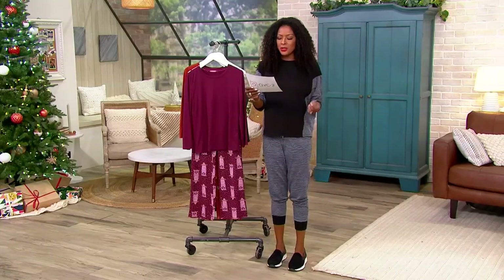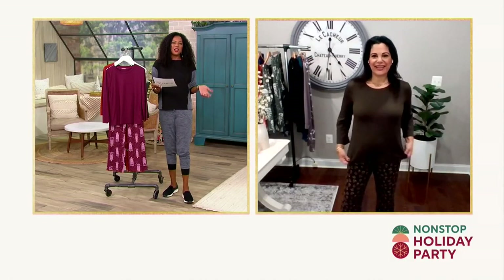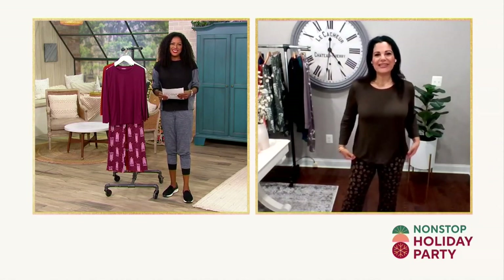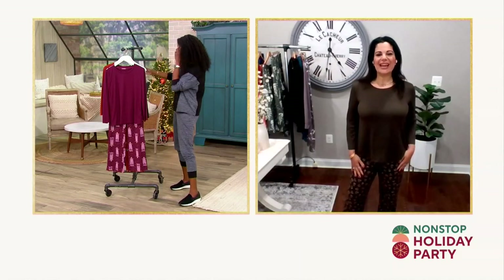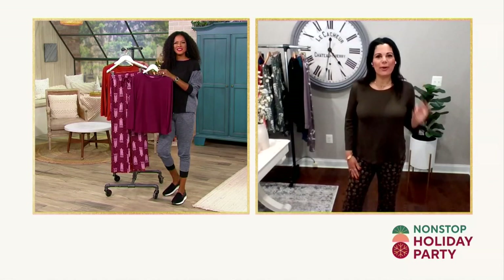Let's invite Amal Musalam into the conversation to talk about these great pajamas from Anybody. And I thought coffee would be appropriate for this early in the morning. I'm so glad this is your pick of the show, because this has been one of our most popular sets — so much so last year that we brought it back this year and added some more prints.